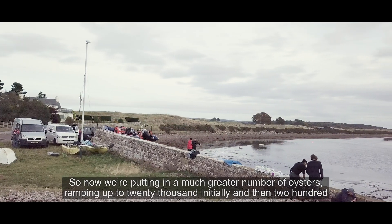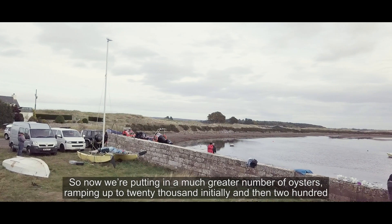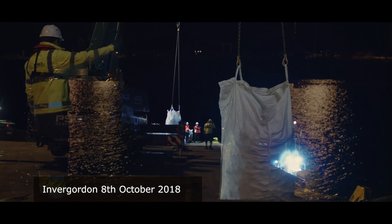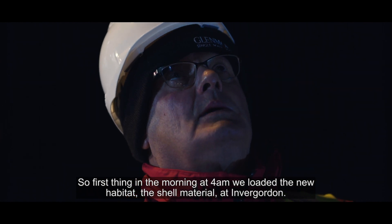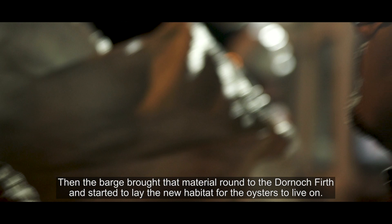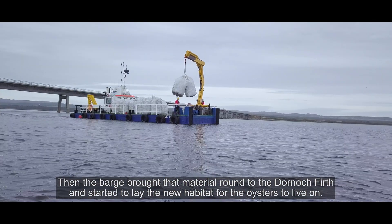Now we're putting in a much greater number of oysters, ramping up to 20,000 initially, then 200,000 oysters, and then a million a year until we get to 4 million. First we've got to create the habitat that's long been lost. So first thing in the morning at 4am we loaded the new habitat — the shell material — at Timber Gordon. Then the barge brought the material round to the Dornoch Firth and started to lay the new habitat for the oysters to live on.